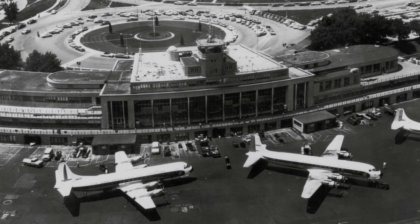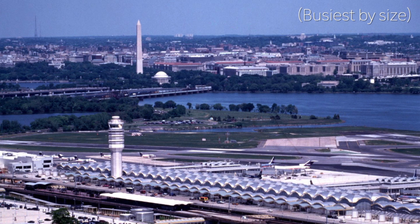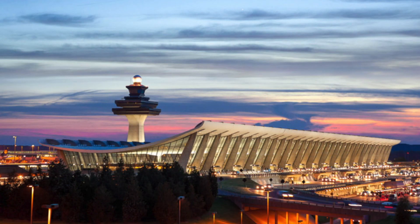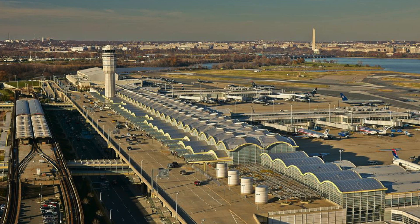Washington Reagan National Airport was opened in 1941 and now, even 80 years later, it still remains the city's busiest airport. Despite newer and larger airports opening after the 1940s, such as Washington Dulles and Baltimore Thurgood, both of these airports simply cannot beat Washington Reagan at its largest selling point, which is convenience.